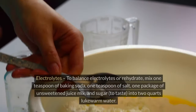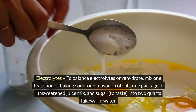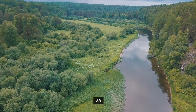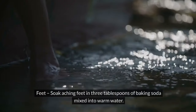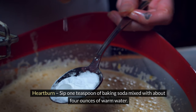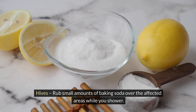25. Electrolytes — to balance electrolytes or rehydrate, mix one teaspoon of baking soda, one teaspoon of salt, one package of unsweetened juice mix, and sugar to taste, into two quarts of lukewarm water. 26. Toothpaste — mix baking soda with water to make a toothpaste; brush and rinse. 27. Feet — soak aching feet in three tablespoons of baking soda mixed into warm water. 28. Heartburn — sip one teaspoon of baking soda mixed with about 4 ounces of warm water. 29. Hives — rub small amounts of baking soda over the affected areas while you shower.